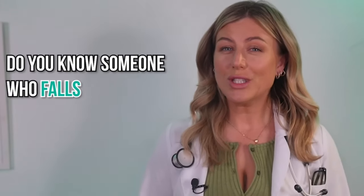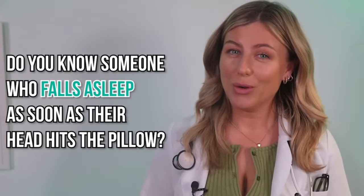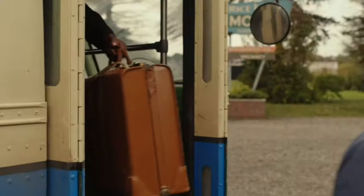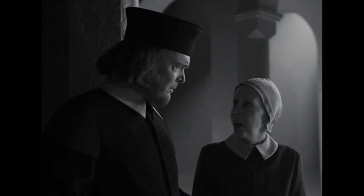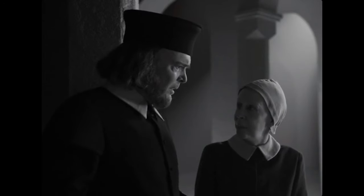Do you know someone who falls asleep as soon as their head hits the pillow? Hey, welcome back to the channel. If you're new here, I'm Marcus. I'm a sleep coach and content creator focused on helping you fall asleep fast, stay asleep, and wake up feeling as if you actually slept.